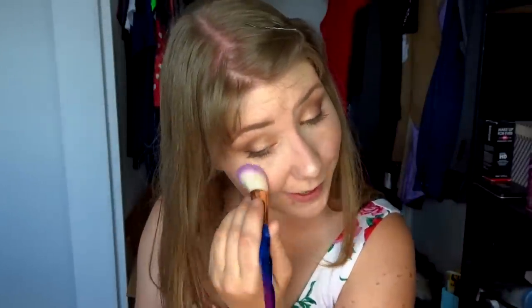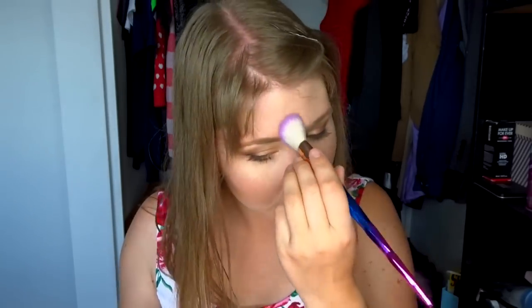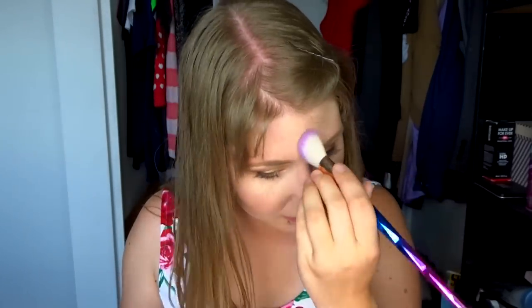Next we're going to use our Too Faced Prismatic Love Light Highlighter in the shade Blinded by the Light. We just really want to pack this on everywhere — there's no such thing as too much highlight, because hey, all you really need to do is look on the bright side. For every time somebody tells you to just look on the bright side and be more positive, pile highlight onto your face. Is it blinding? Maybe a little bit up here. Perfect. Not excessive at all.